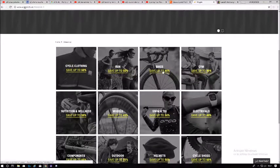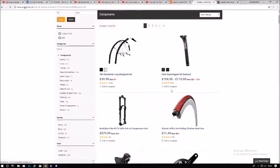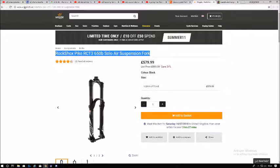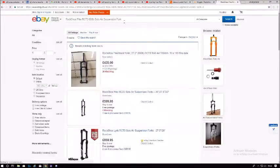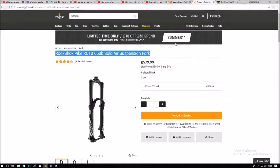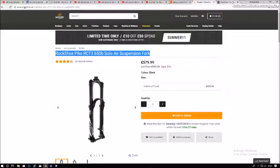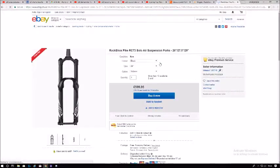Wiggle has great customer service and sells things cheaper. Looking at the RockShox Pike — that's a fair price at about £580. I'd wait for it to go on clearance because I don't like spending that much on one bike part. For £580 you could buy a whole decent bike. It is about £20 cheaper on Wiggle — not a lot, but it's still a price difference and you're getting great customer service.